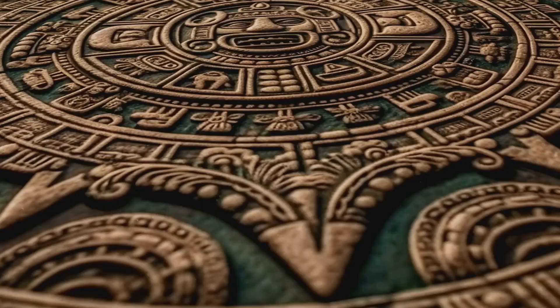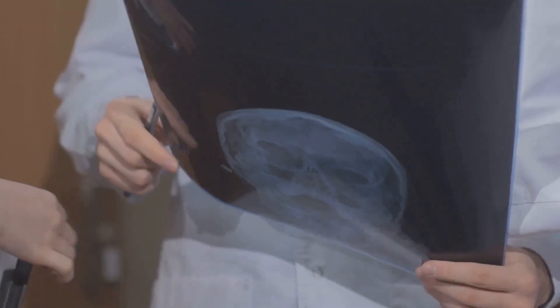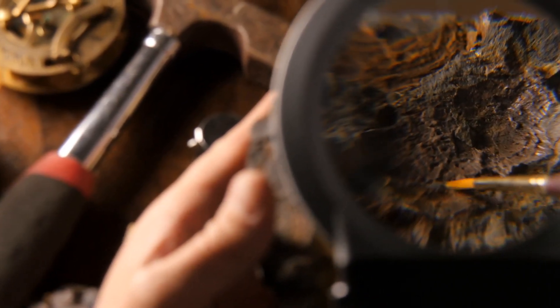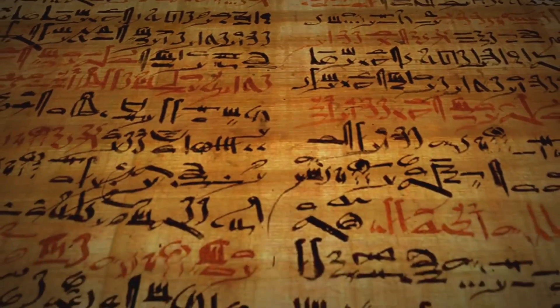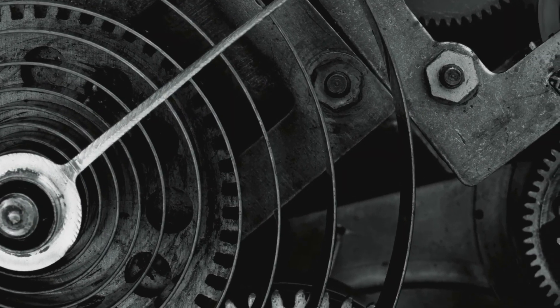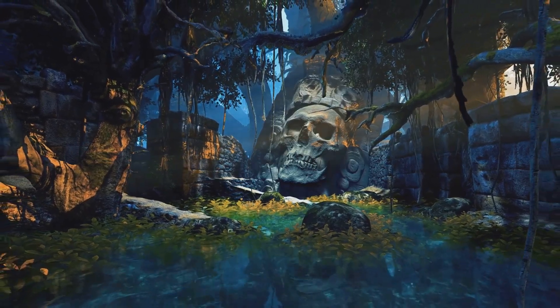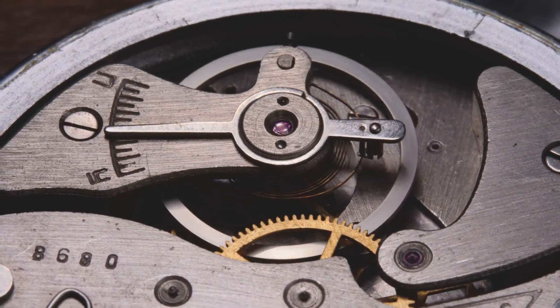Modern technology helps us understand the Antikythera mechanism. Scientists use X-rays and CT scans to reveal hidden details within the fragments. Researchers can now read the faded inscriptions and have deciphered thousands of characters, providing valuable information about the mechanism's functions. These discoveries have revolutionized our understanding — we now know more about the mechanism than ever before, and yet it continues to surprise us.